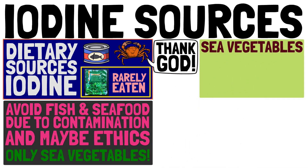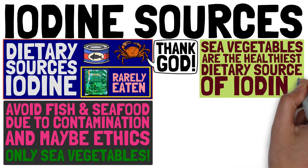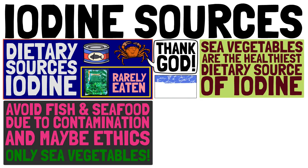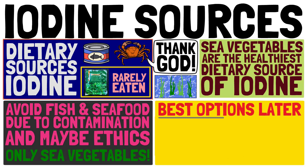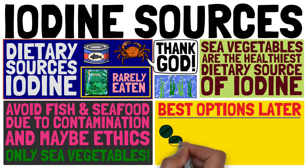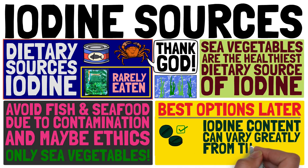Sea vegetables are indeed the healthiest dietary source of iodine — you can think of them as the dark leafy vegetables of the sea. We will go through the best options in a moment. Iodine supplements can also be useful, though the iodine content can vary greatly from what is written on the label.